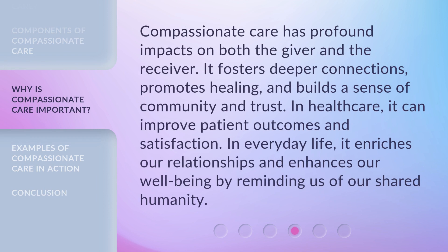Compassionate care has profound impacts on both the giver and the receiver. It fosters deeper connections, promotes healing, and builds a sense of community and trust. In healthcare, it can improve patient outcomes and satisfaction. In everyday life, it enriches our relationships and enhances our wellbeing by reminding us of our shared humanity.